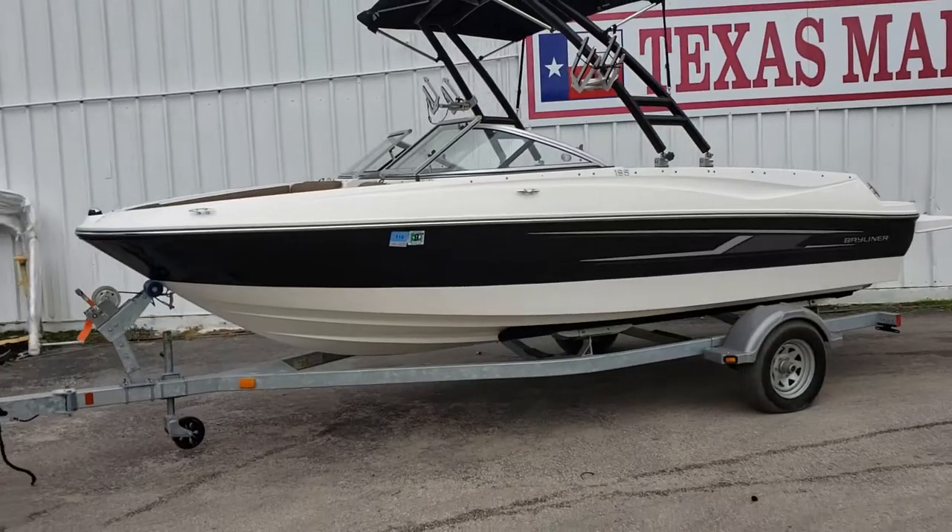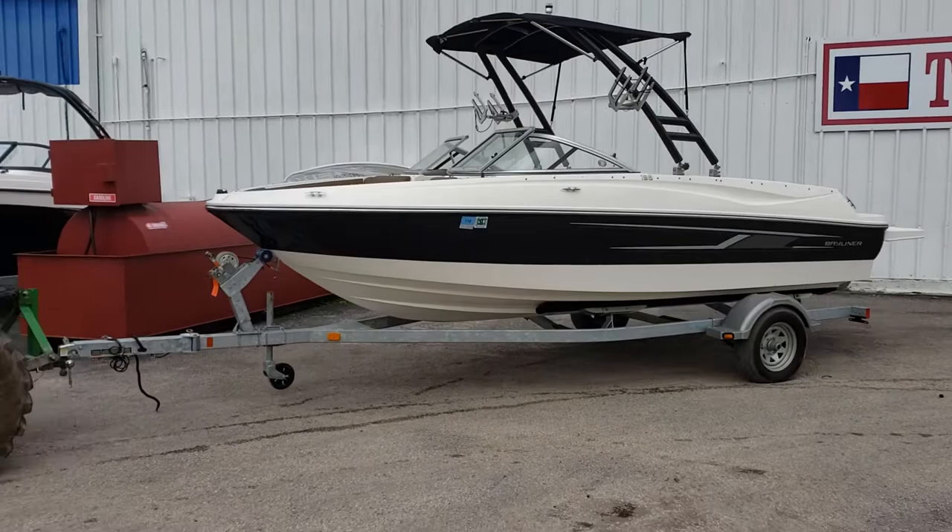Hello, Colby Gardner here with Texas Marine. Today we're going to take a look at the 2015 Bayliner 195.